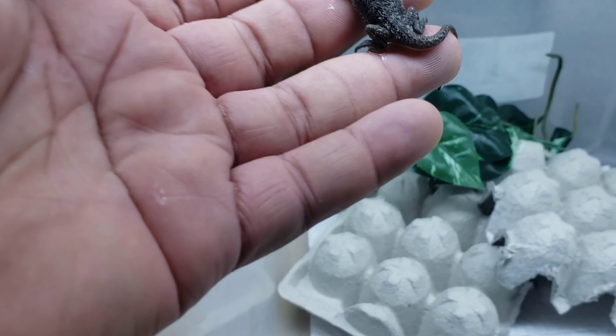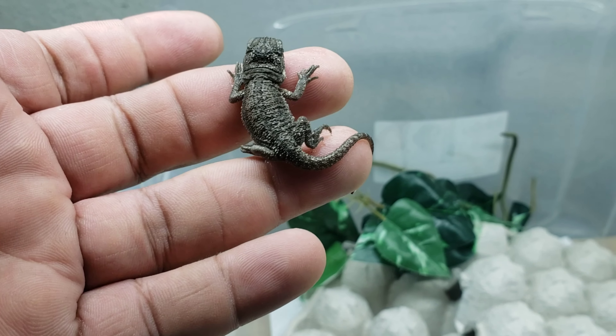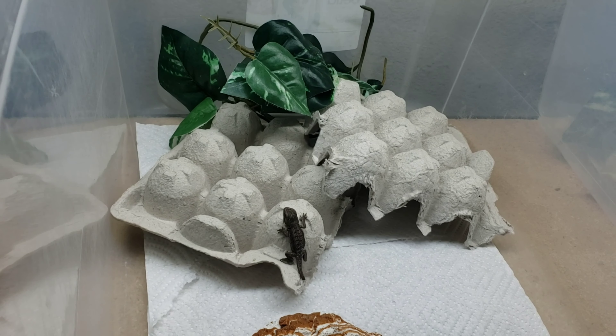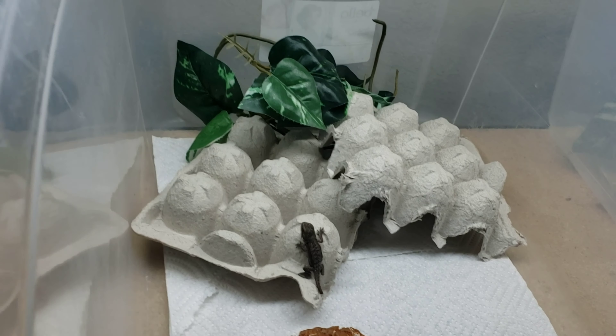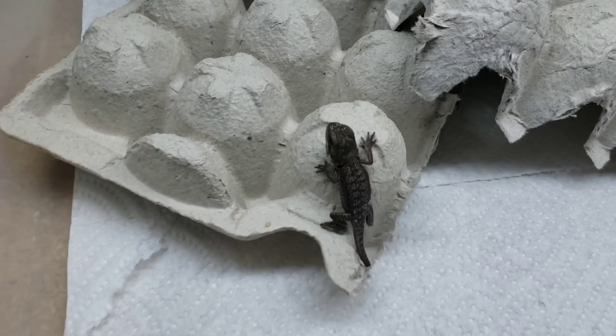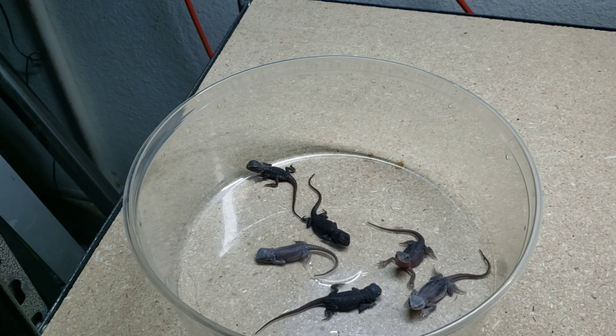This one here is a dinker that's 100% has hypo and 100% has zero, and it's 66% probable het trans. These guys hatched out pretty small. Some females will give you a bunch of small eggs and the babies hatch out smaller, but they usually grow regularly. This female gave me a good amount of smaller eggs, so that's why they're a little smaller, but they will grow fine. I'm gonna keep these guys until their two months.